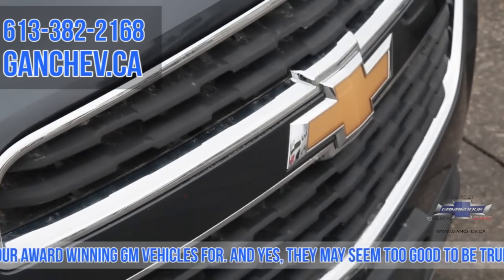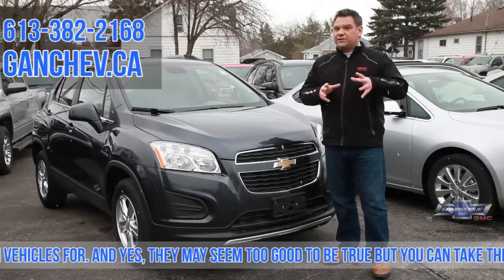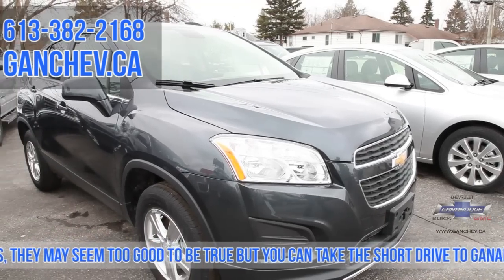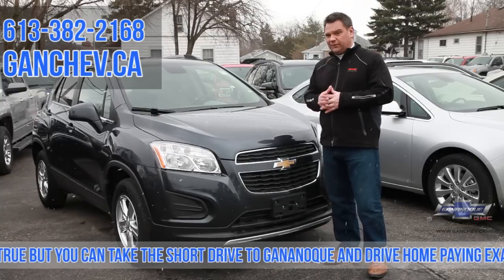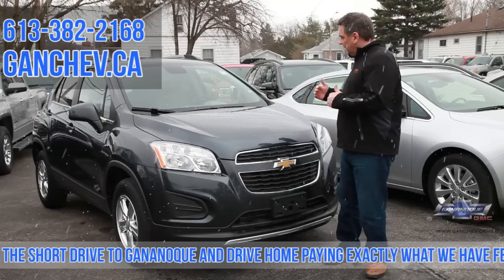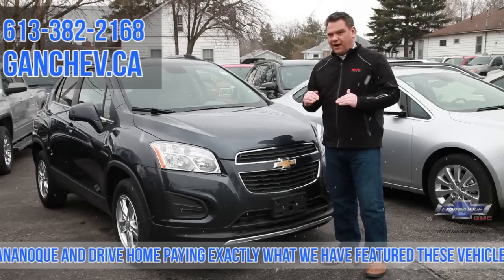Up next, the 2014 Chevy Trax LS. We're going to talk about the four-year 0% lease package available on this particular model — $139 bi-weekly, 45 miles to the gallon, so it's phenomenal on fuel. The biggest response I get from customers is they really like the ease of entry in and out of the vehicle because it sits a little higher than your car.